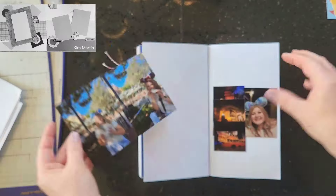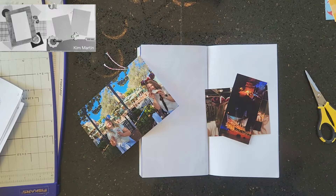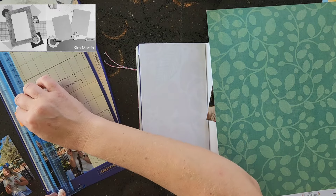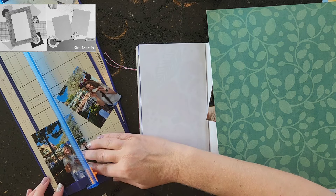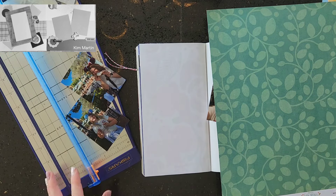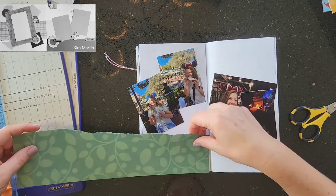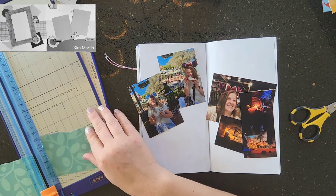Hey everyone, it is Crystal with Pineapple Papers and it is Day 6 of Christy's Beautiful Life 30 Days of Sketches. It is also Sunday, so the Sketch Sunday crew is playing along with 30 Days of Sketches. In the description box below you will see not only the playlist for 30 Days of Sketches but also links to all of the Sketch Sunday crew who will be playing along.